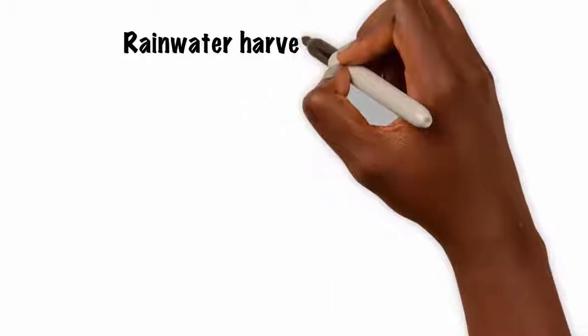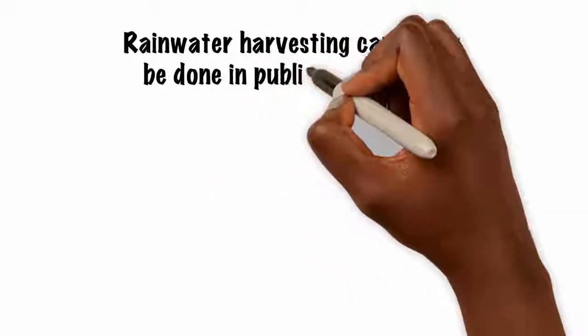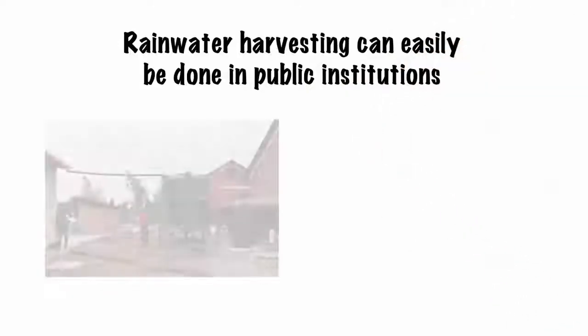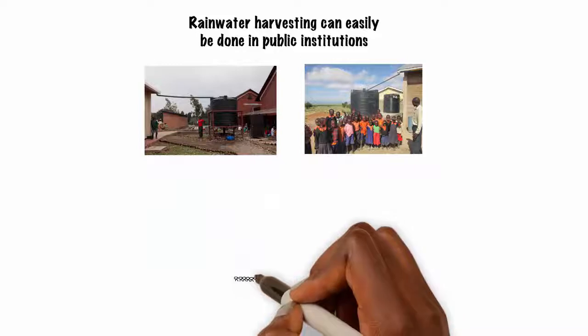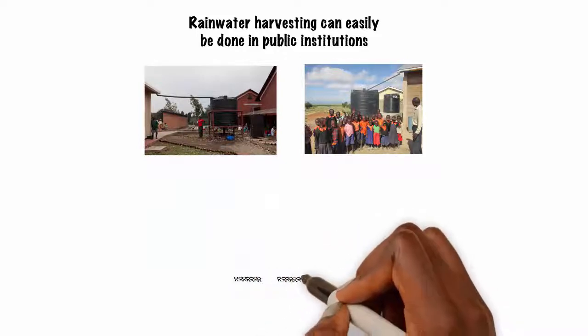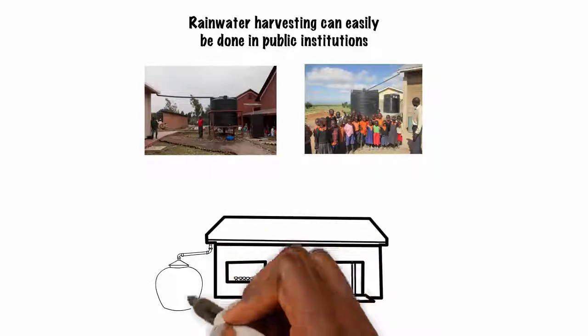Apart from being implemented at a household level, rainwater harvesting can easily be done in public institutions such as health facilities and schools. Most school buildings in Africa are designed in the shape of a long rectangle, which is a perfect design for roof rainwater harvesting.